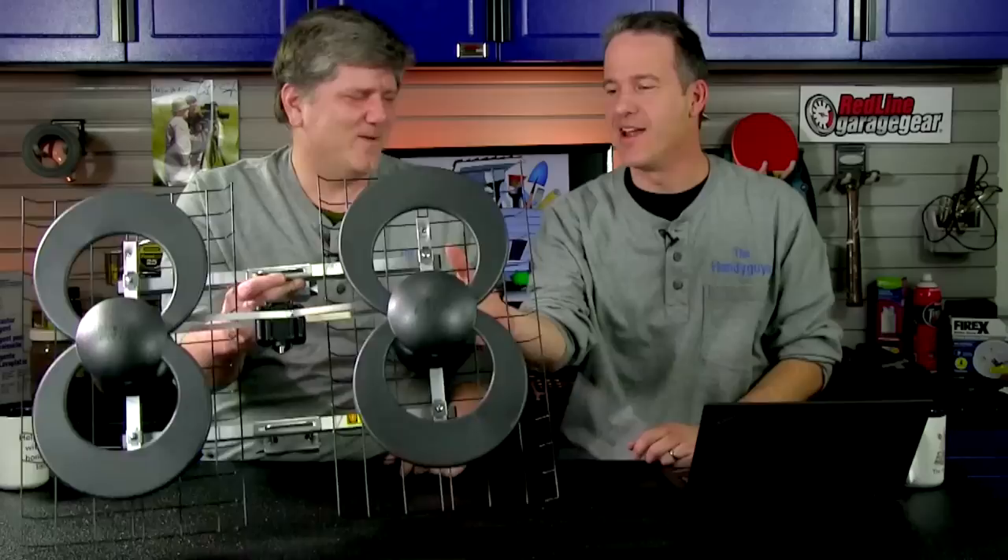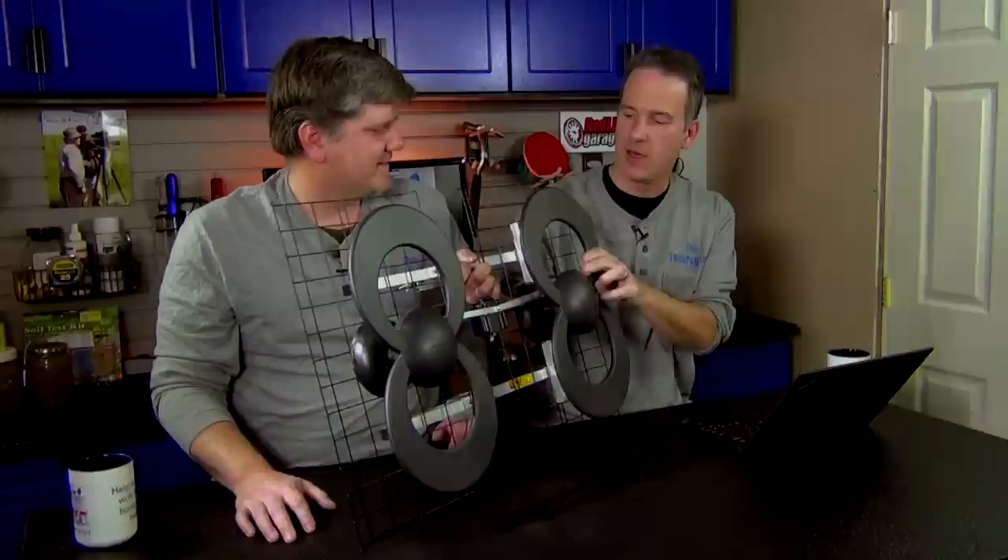We're going to talk about the Heisenberg Compensator on the Handy Guys podcast. This is actually sort of a newfangled antenna.